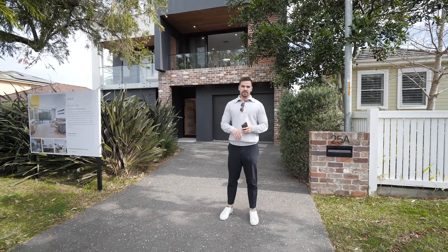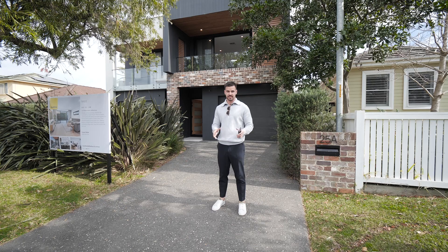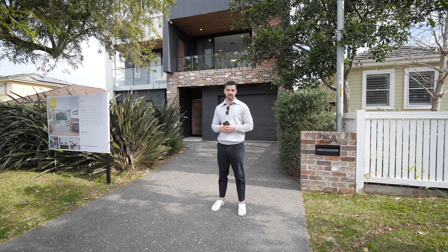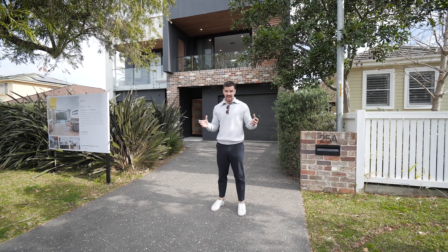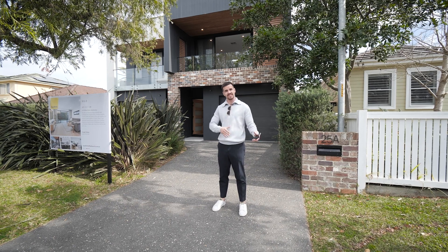Ladies and gentlemen, this one is super exciting. Williams Street, Shell Harbour Village. If you're looking to get into Shell Harbour Village, you've got very limited options at the moment. You have had limited options for the past couple of years. To get into a quiet street in Shell Harbour Village is even harder.